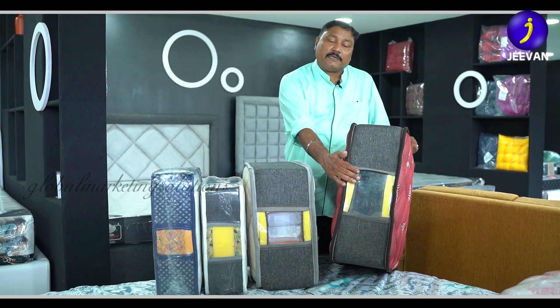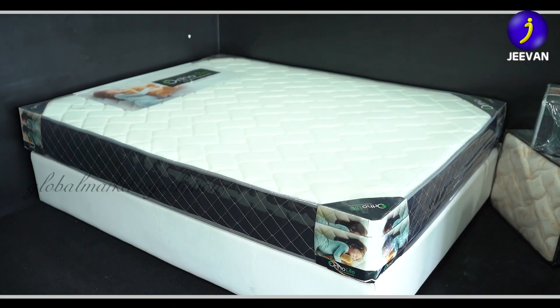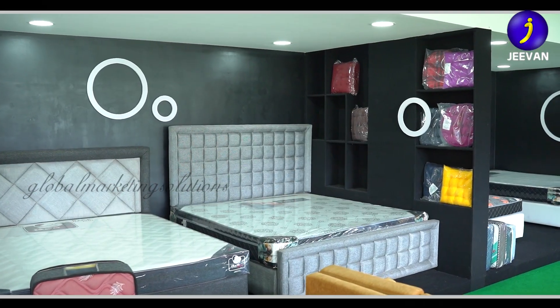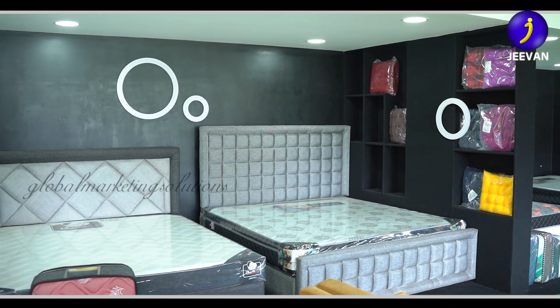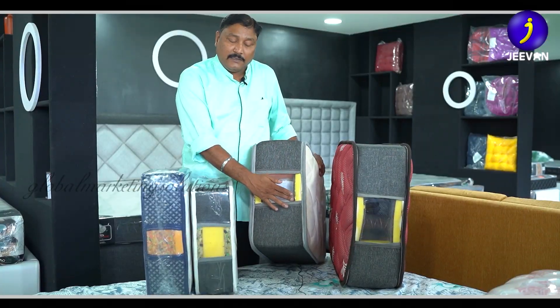We are doing a bonnel spring with two PU foams. We manufacture in a boxing case. The pocket spring is also a boxing case — it is an individual pocket.